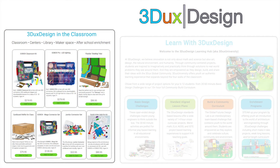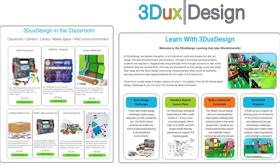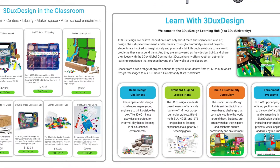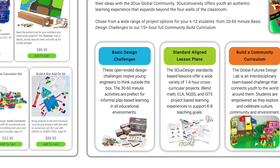At 3Ducks Design, we offer a wide range of products and learning resources to unleash that creativity and inspire the change maker in every student. If you're new to project-based learning or our products, the perfect place to start your 3Ducks Design journey is with our basic design challenges.